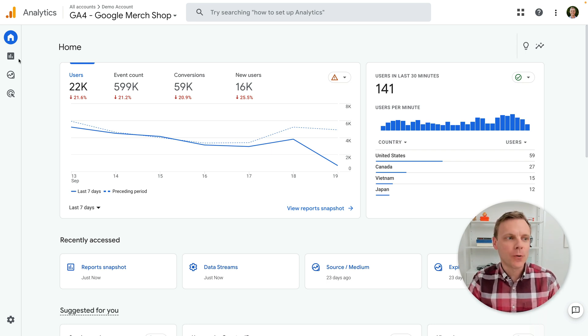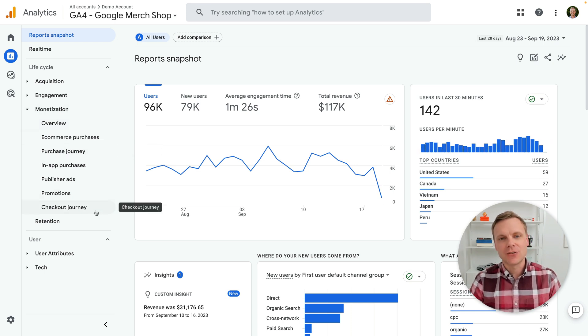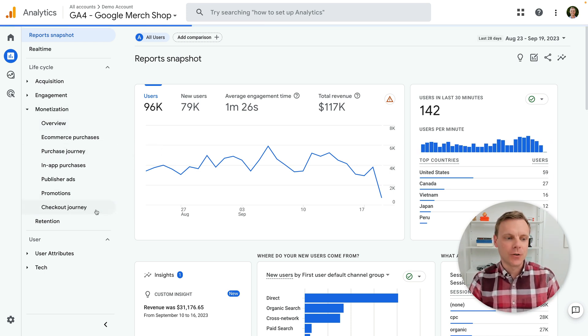To find the report, we navigate to reports and then we look for monetization. And then at the very bottom here, we can now see the new checkout journey report. Let's open this up and take a look.